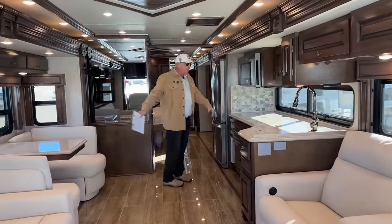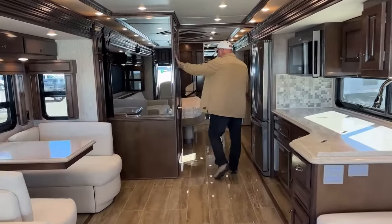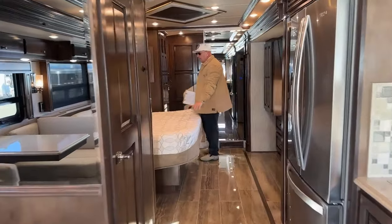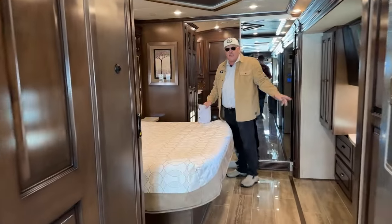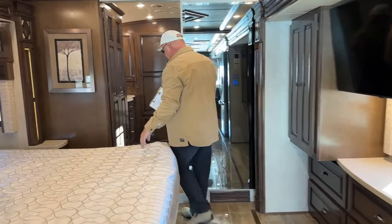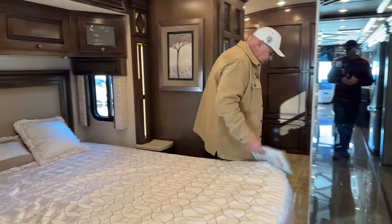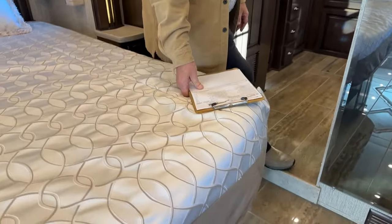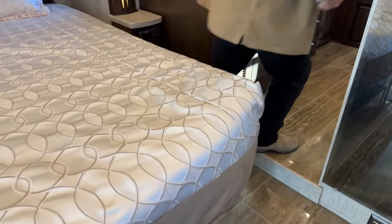Opposing slides up in the living area right here, there's our half bath, a king bed in the bedroom, and a full-wall slide. With the living room slide and the bedroom slide, this makes it a three-slide unit.